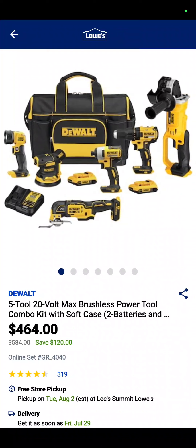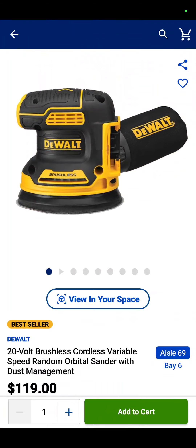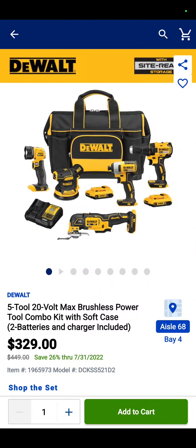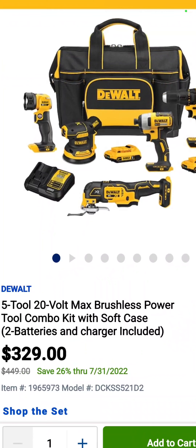It's another five-tool combo kit: the four and a half inch angle grinder, drill driver, impact driver, oscillating tool, sander, flashlight, two 2 amp hour batteries, charger, and a bag — $464, savings of $120. The five-inch random orbit sander by itself is $119, and the five-tool combo kit just by itself is $329.